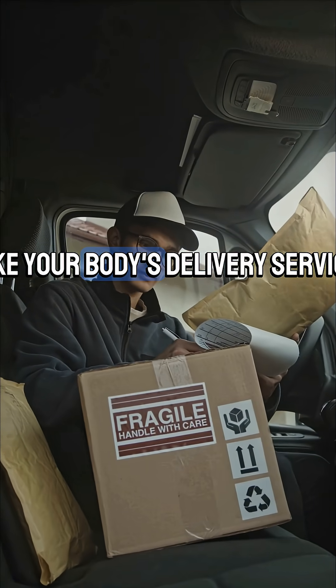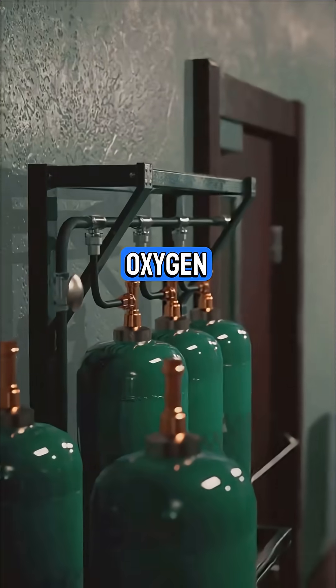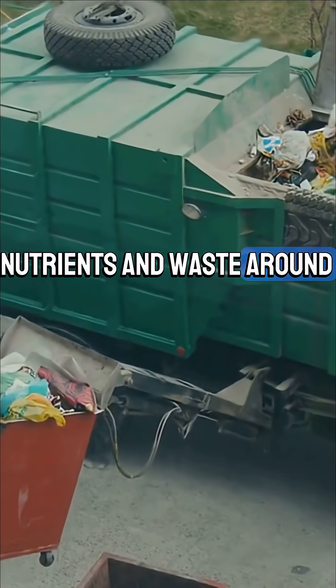The circulatory system is like your body's delivery service, moving oxygen, nutrients, and waste around non-stop. But did you know there are two types?